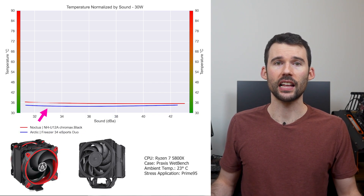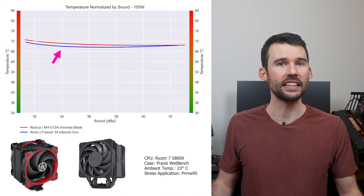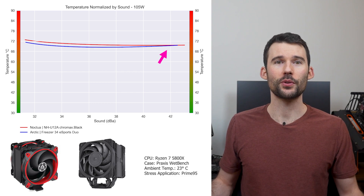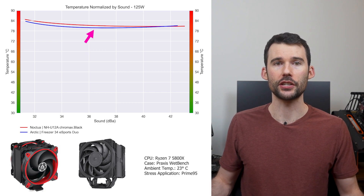At idle, the Arctic Freezer provides slightly better cooling for a given noise level. As we pump up the heat to 105 watts, the Arctic Freezer maintains its advantage at the lower decibels. However, this difference shrinks to minimal levels as the noise level approaches 42 decibels. When we push the CPU to 125 watts, we can see that this relationship maintains.